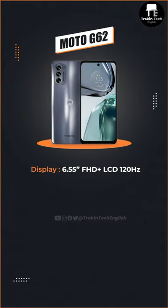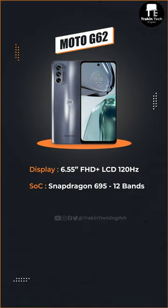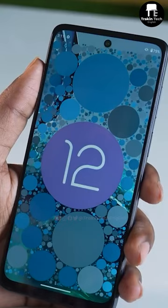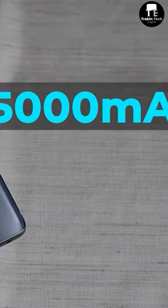We'll start off with the Moto G62. It has a 6.55-inch Full HD Plus IPS LCD display with 120Hz refresh rate. It has Snapdragon 695 with support for 12 5G bands. You also get two variants: 6GB/128GB and 8GB/128GB. But the best feature of the G62 is the stock Android MyUX experience. You also get a 5000mAh battery and 20W fast charging.